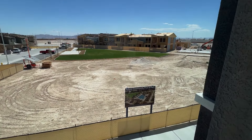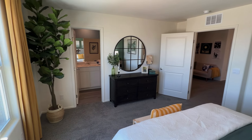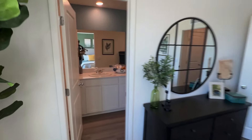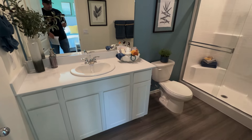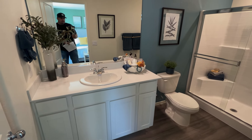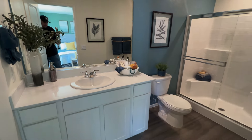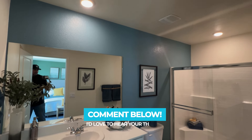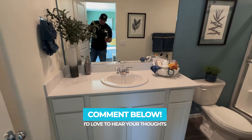Eight-foot ceilings upstairs as well. Here is your primary bathroom — I know this is a big deal-breaker for a lot of people: there is only a single vanity here. No double vanity on this floor plan. Let me know in the comments below if that's a deal-breaker for you — I'd like to see who really wants two sinks versus one.